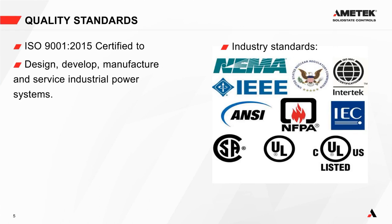We are ISO 9001 certified to design, develop, manufacture, and service industrial power systems, conforming to industry standards including NEMA, IEEE, the US Nuclear Regulatory Commission, Intertek, IEC, NFPA, ANSI, UL, and CUL. CUL is the Canadian equivalent of UL — it means the product is listed for Canada.